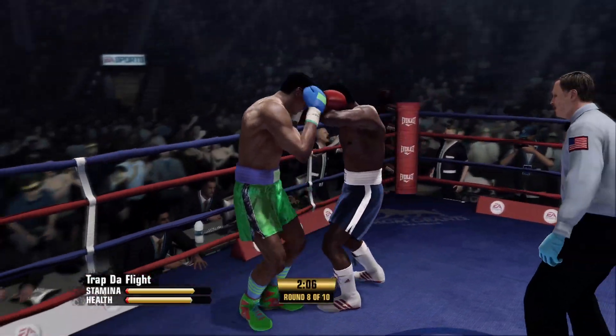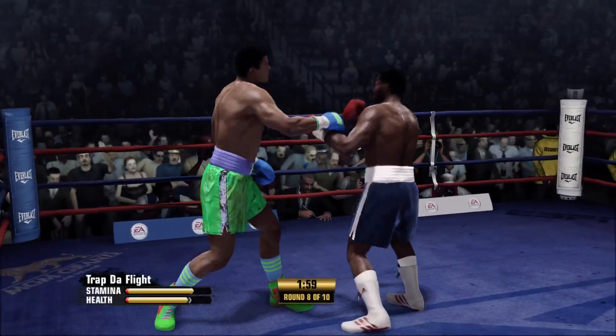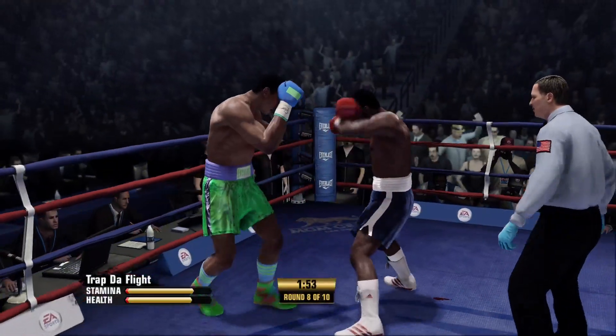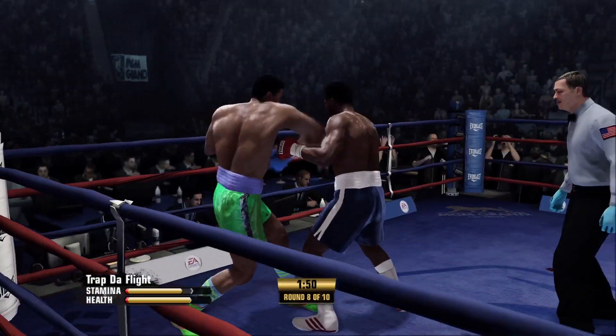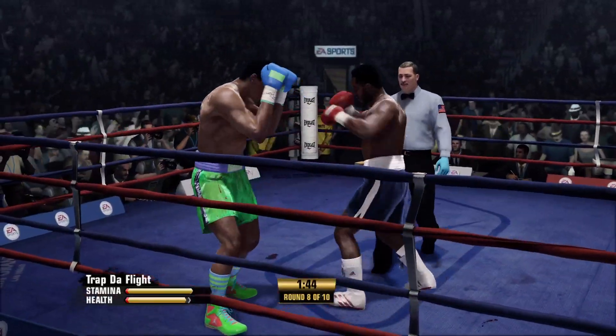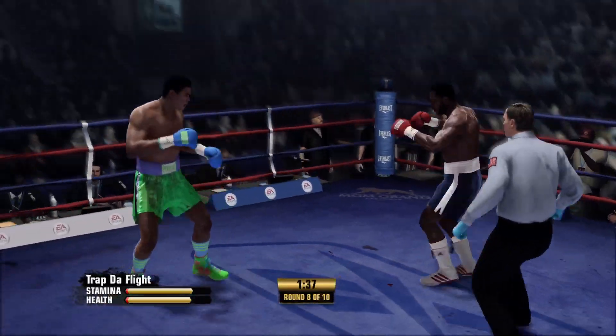Frazier's thinking right now that he's doing a good job defensively, but it's really not the case, Teddy. Every so often you will see a punch split that guard. He's just standing there — first of all, the gloves, he needs to extend them just a little bit away. As you said, those punches are going to force their way through to the target, which they're doing right now — they're getting through to him.